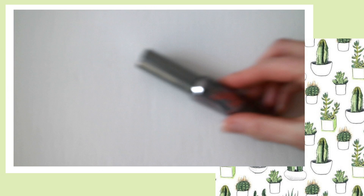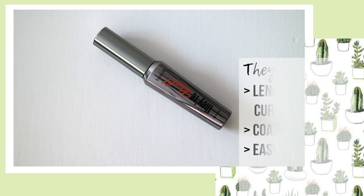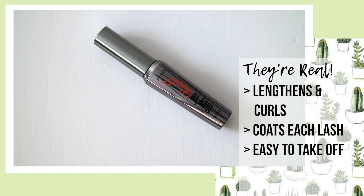My favourite essential mascara has to be the Benefit They're Real. Paired with the primer, this mascara really does lengthen, curl and coat each lash individually. I was hesitant at first because it's not waterproof, but this has to be like the best non-waterproof mascara in my opinion.